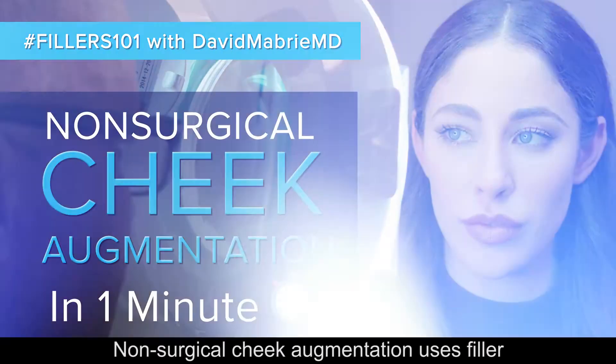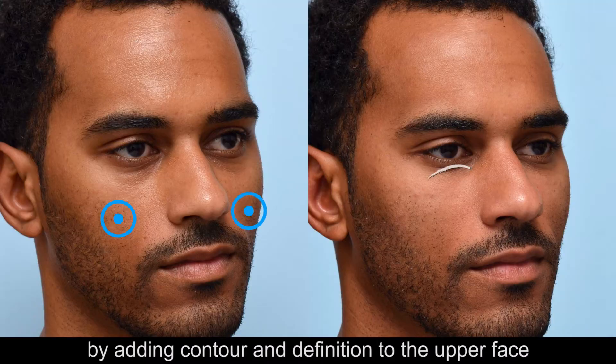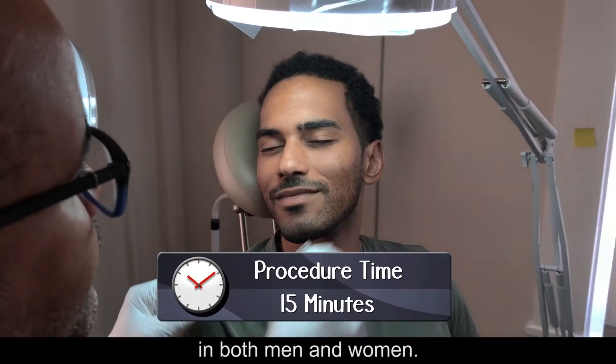Non-surgical cheek augmentation uses filler to shape and enhance the cheekbones, adding contour and definition to the upper face in both men and women.